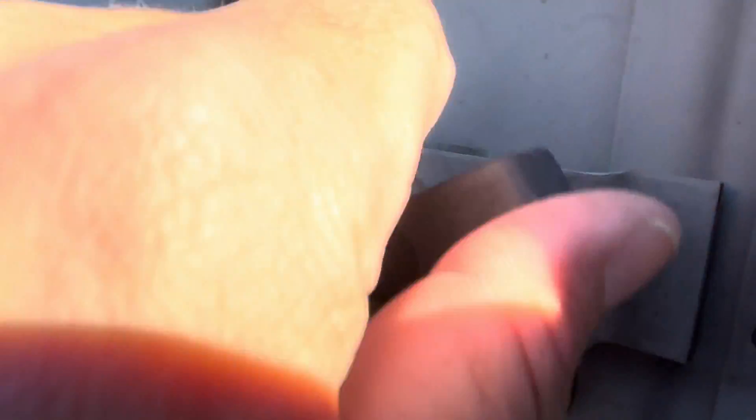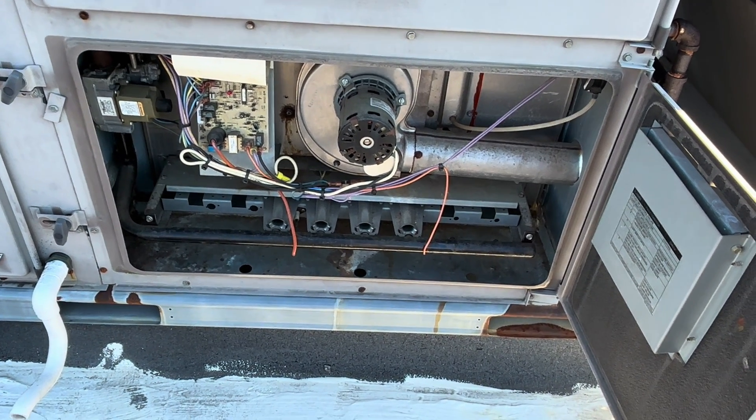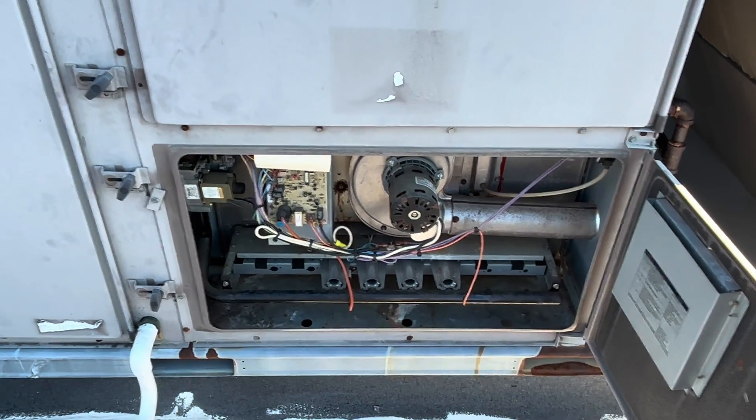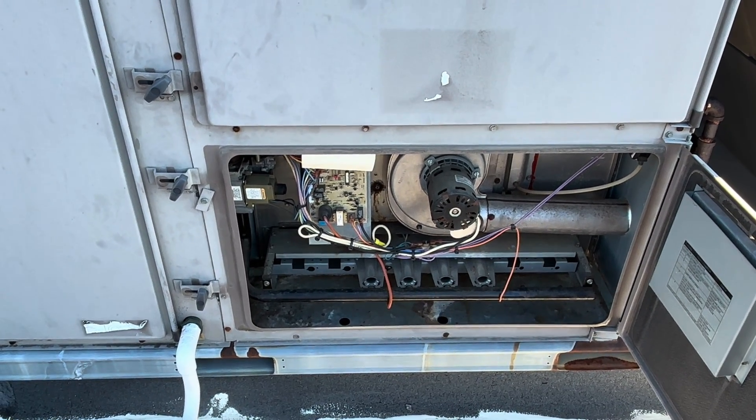Let's close this back up — it's starting up now. We got it fired. That blower should start any second now. All right, we're going to have to dig into this thing and see why the heck it tripped.